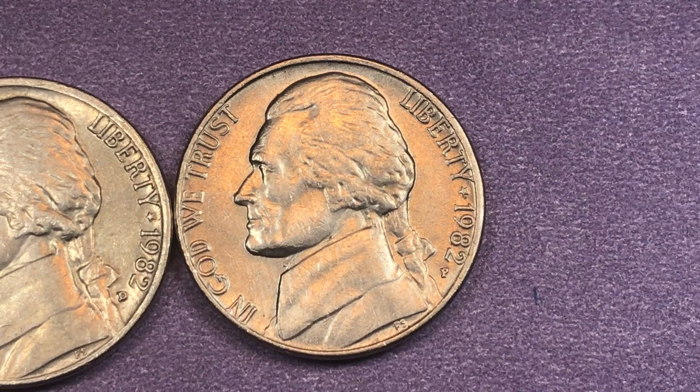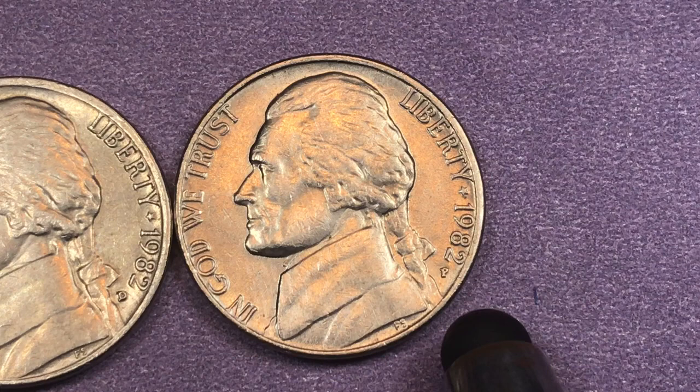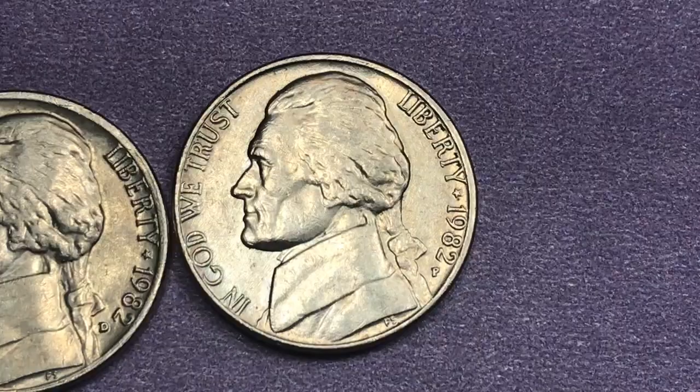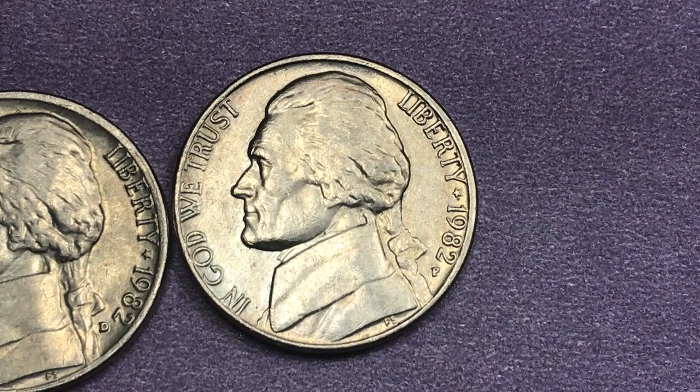The Philadelphia mint in 1982 made $292 million coins. At a Mint State 65, this coin sells for $90. At a Mint State 67 Plus full steps, this coin sells for $15,000.